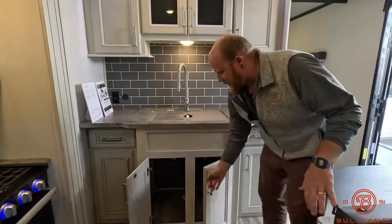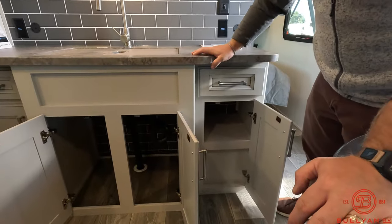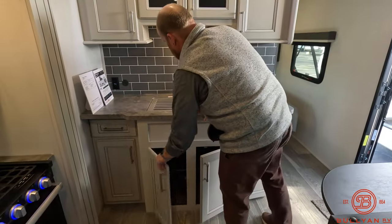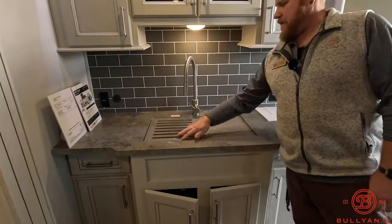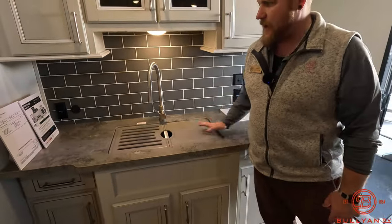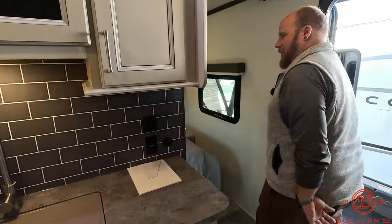Check out the storage under here — a great spot for a garbage can and extra items. At the sink, there's a nice little drying rack on one side and a cutting board on the other, making it one big workspace across there.